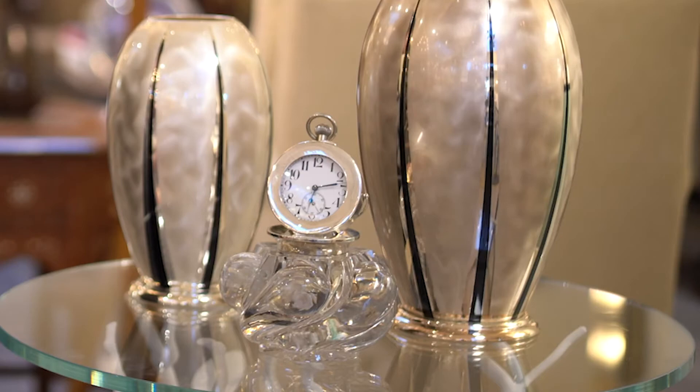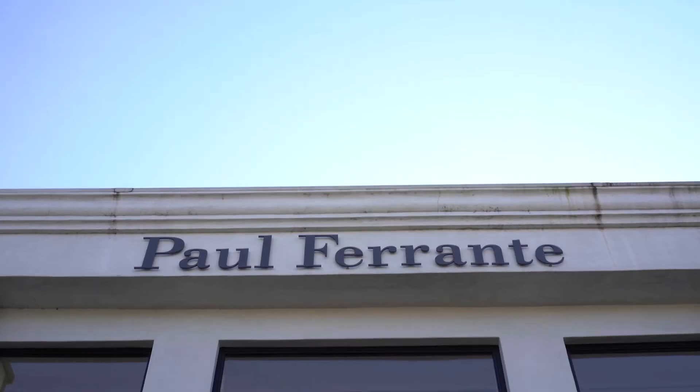Thank you for joining me today on how to combine beautiful classical elements — like this beautiful clock — with modern design. We're going to be touring beautiful Los Angeles showrooms in the next few weeks, so stay tuned. And thank you to Tommy Rainer and the Paul Ferrante showroom for allowing me to photograph today. Come back again next week!